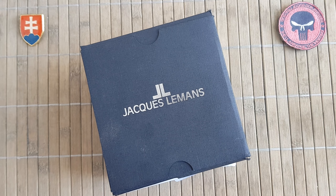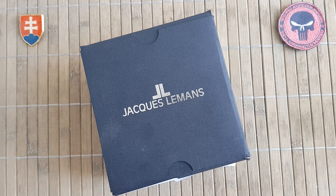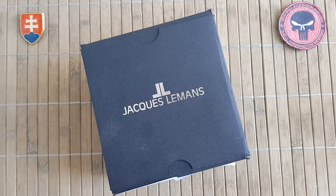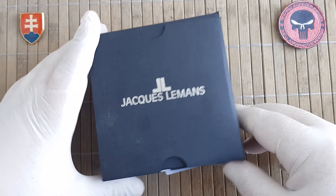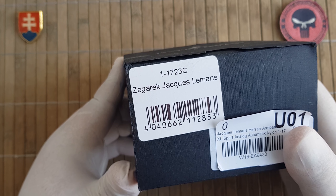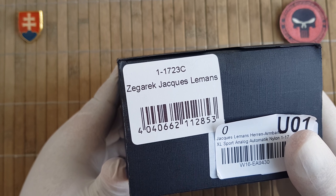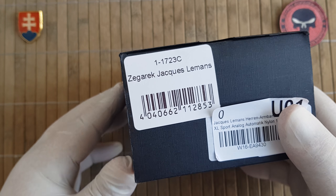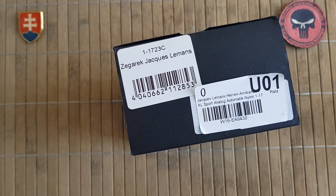Hello YouTube friends and welcome! Today I have another watch presentation, and today we will be talking about Jacques Le Mans Porto, model number 1-1723C. The C stands for a special variant, because we have variants A, B, C, and D.